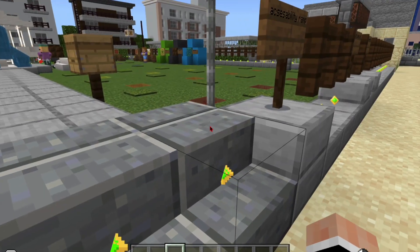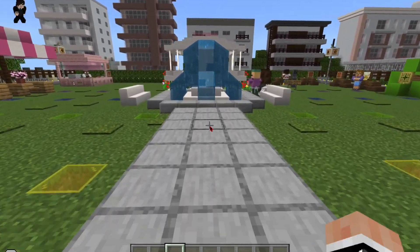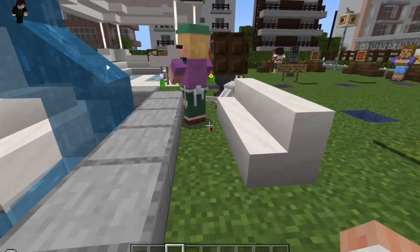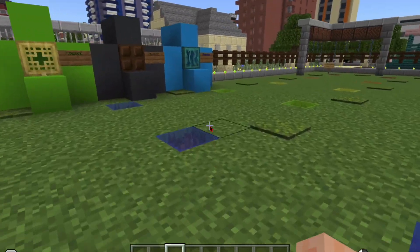Hello Calgary, this is our Level Up Calgary presentation. Over here we start with our accessibility ramp, going into our beautiful art fountain, and going to our take and return mini library.